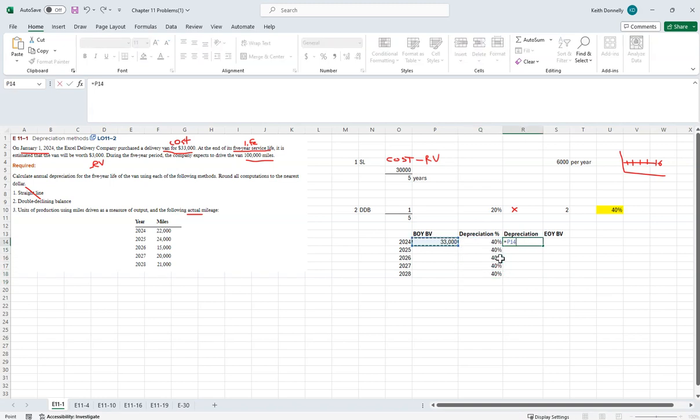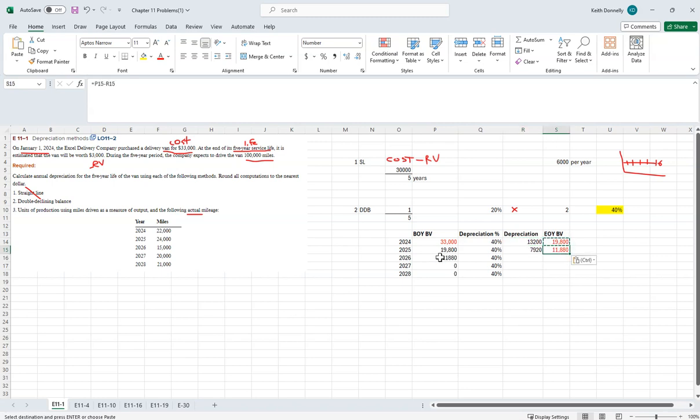Cross-multiplying: $33,000 times 40% gives us $13,200 of depreciation. $33,000 minus accumulated depreciation puts us at $19,800. Then last year's ending becomes this year's beginning — we make that formula connection between the years. Last year's ending is this year's beginning. We copy down the formula, cross-multiply, and carry it down. Build this out for each year.